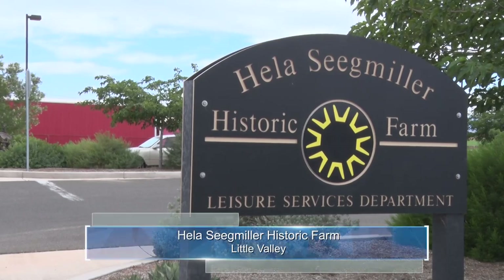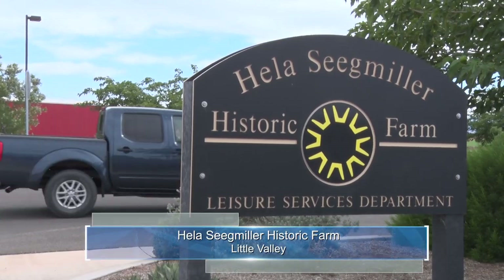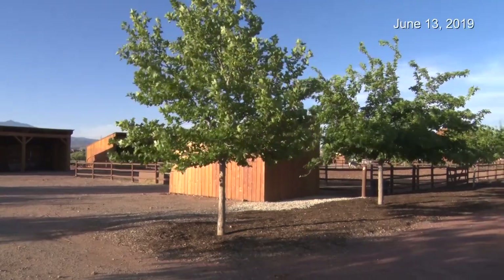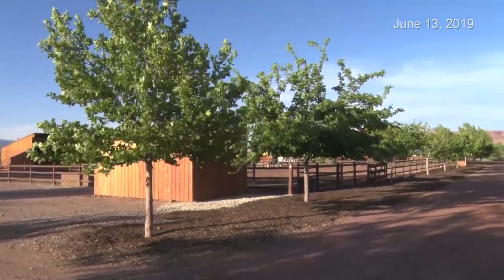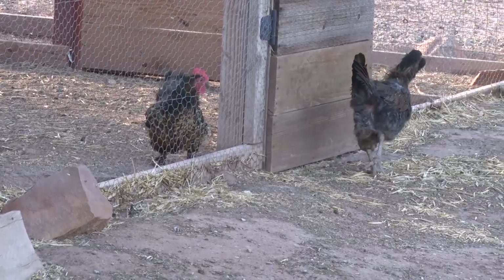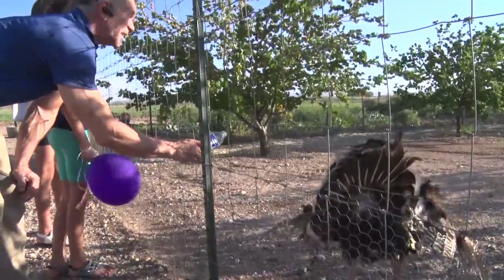The Gila Segmiller Historic Farm, located in Little Valley, is one city park that the community can enjoy and use. Donated by the Segmiller family to the city of St. George, this unique park has been turned into a replica of the past to preserve heritage in the future.